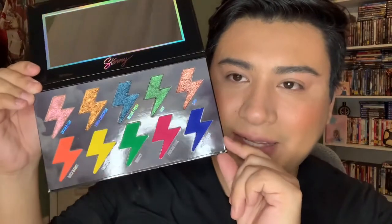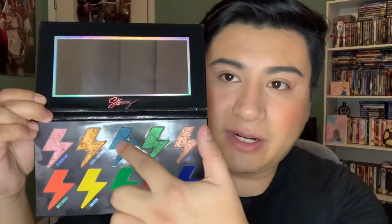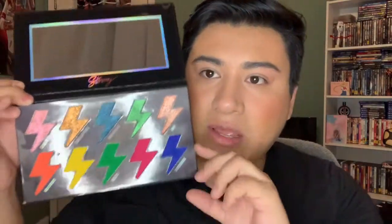So this is what the palette looks like. It says 'Stormy' in cursive and it has that lightning bolt — very David Bowie, I'm here for it. In the back it says 'Babes Support Babes,' which is true — we should all be supporting each other. Let's go ahead and open it up. So this is what the palette looks like inside — look at those colors! There's a mirror and it says 'Stormy' right here, and 'Hollow.' Look at the shadows and the design — they're lightning bolts. It's so cool.